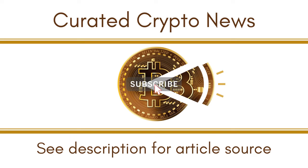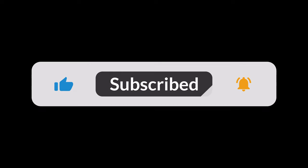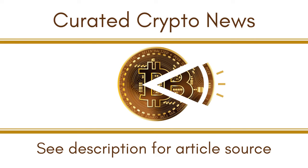Over the last three days, Dogecoin (DOGE) bulls provoked an impressive buying comeback from the six-cent support. As a result, it saw a revival above the point of control (POC). At press time, DOGE was trading at $0.0727, up by 3.61% in the last 24 hours.